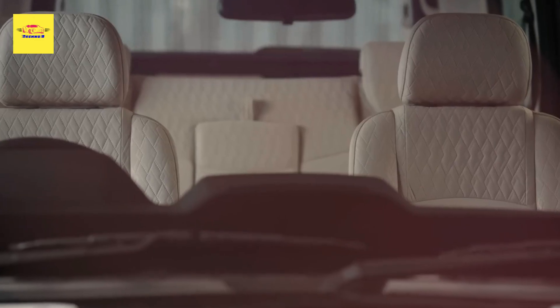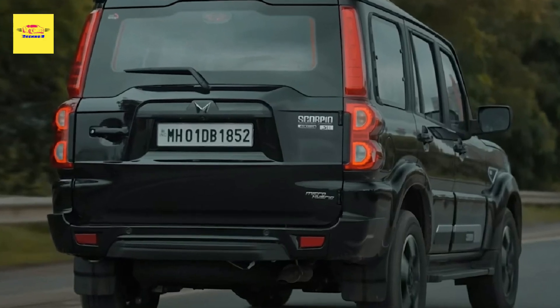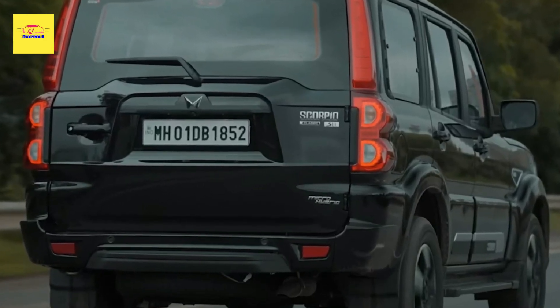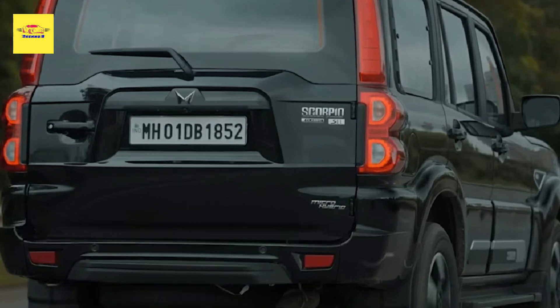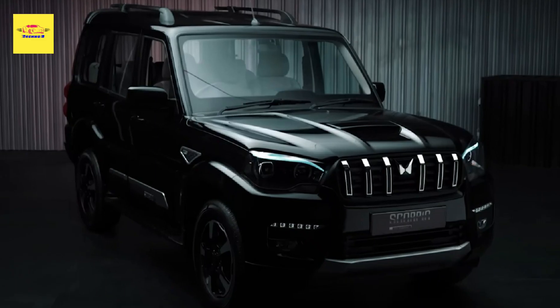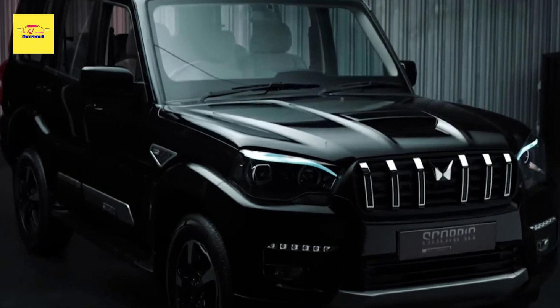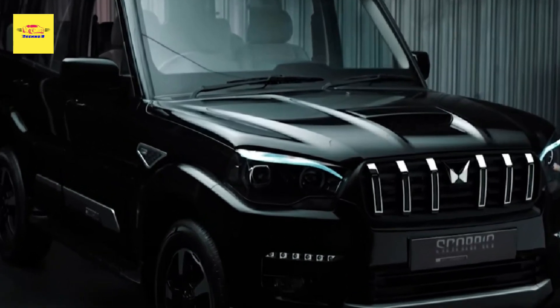Inside, the highlight is a new 9-inch infotainment touchscreen bringing smartphone connectivity into the mix. Mahindra opted for a beige-and-black color combination for the cabin, with quilted upholstery on the seats and accents on the center console. Despite the welcome updates, the design can't hide its age.